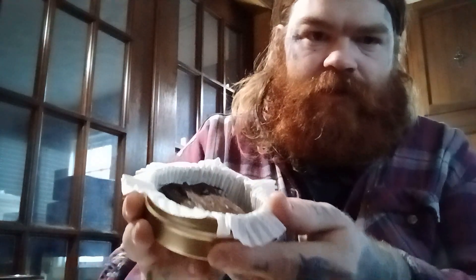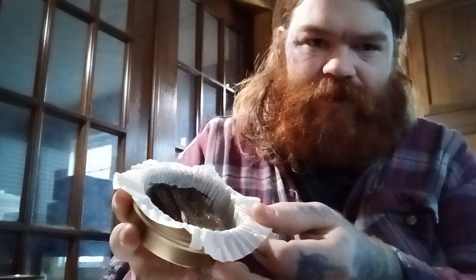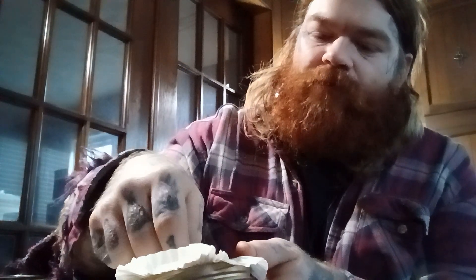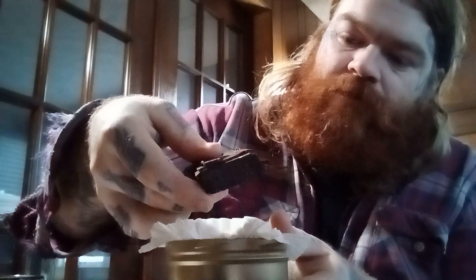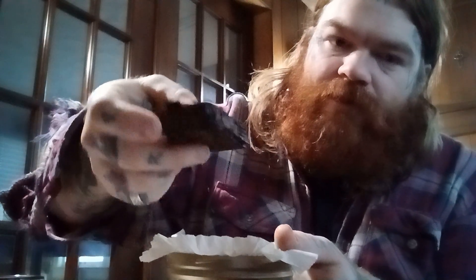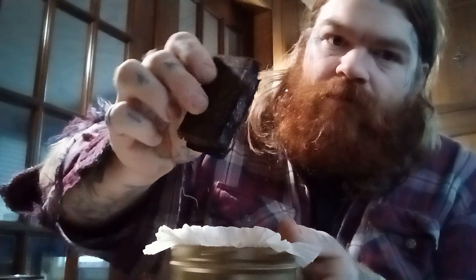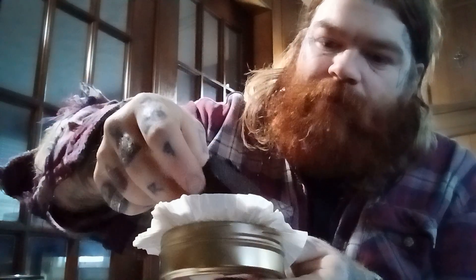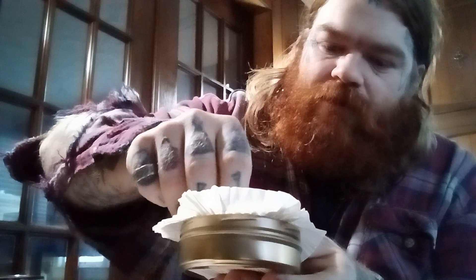Let's see how well I can show you that. I've got to get this room set up more so I can get some different camera angles and actually look at the desk instead of behind it. But this is what I got for now. That beautiful stack of flakes — it's very dense for how small of an amount that is. I imagine this is going to be a very thick smoke.